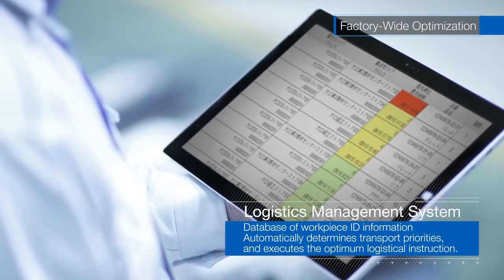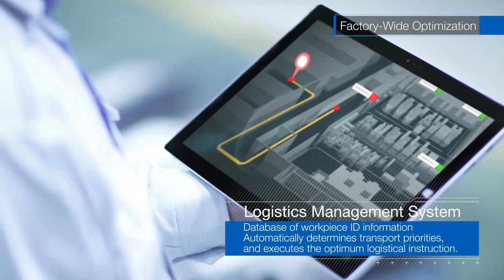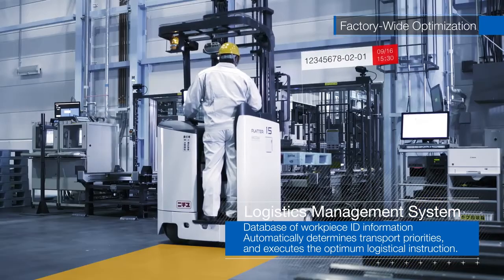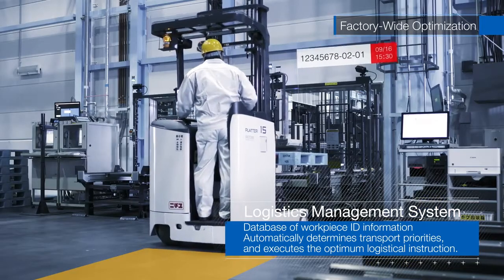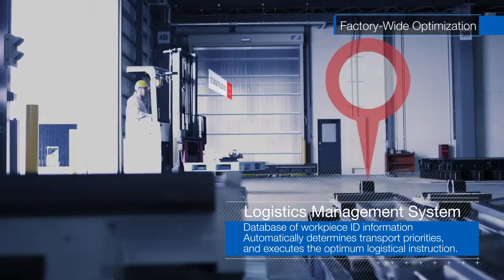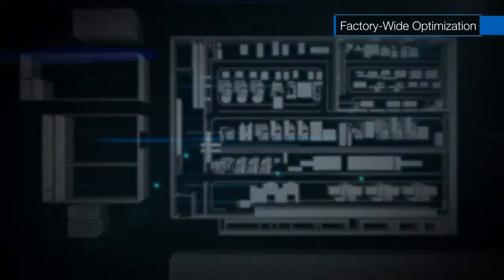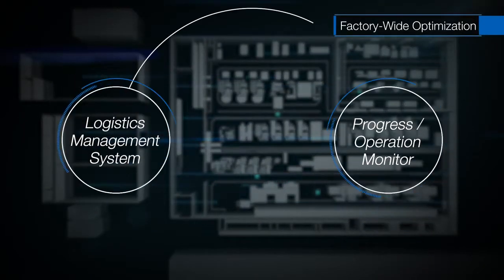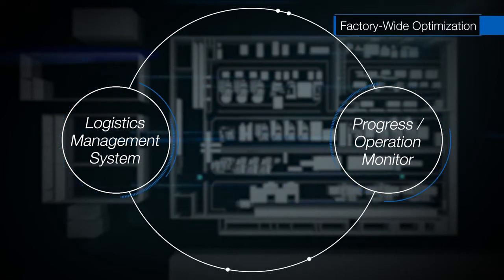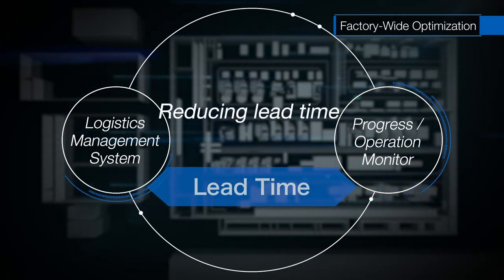The system automatically prioritizes transportation. Operators can confirm the priority and destination on tablet monitors and execute the required transport operation. With the Progress Operation Monitoring Systems, highly accurate production progress management becomes possible. Wasteful time between processes can be reduced and lead time can be shortened.